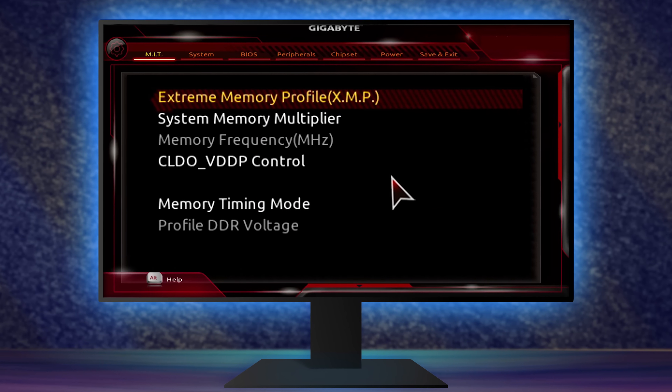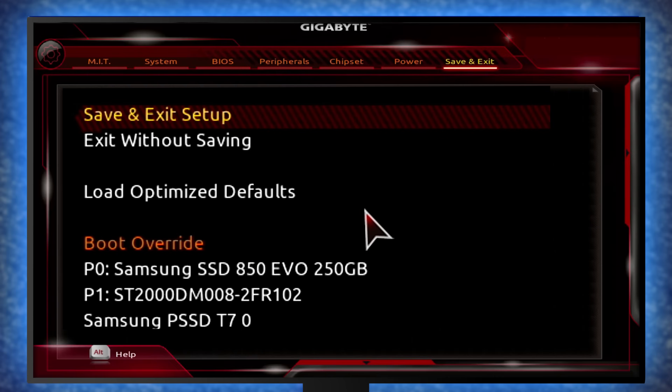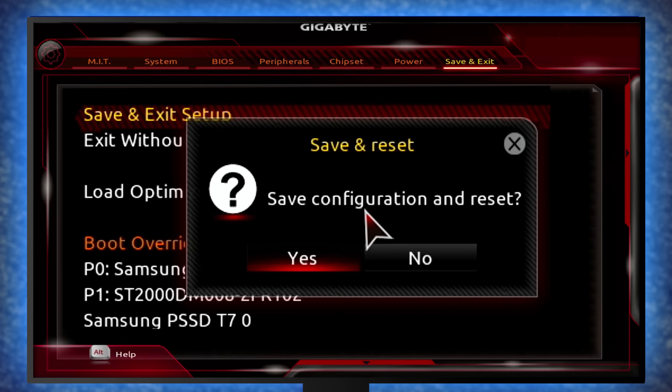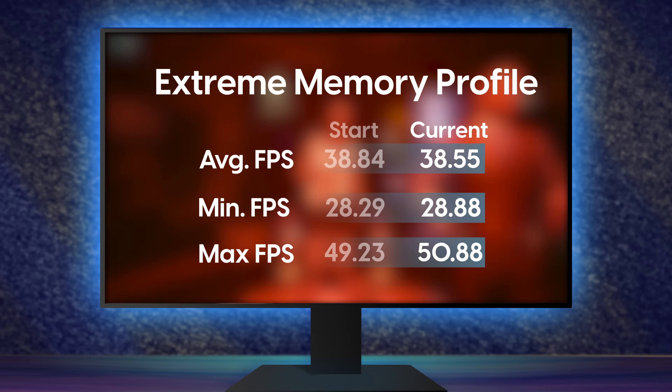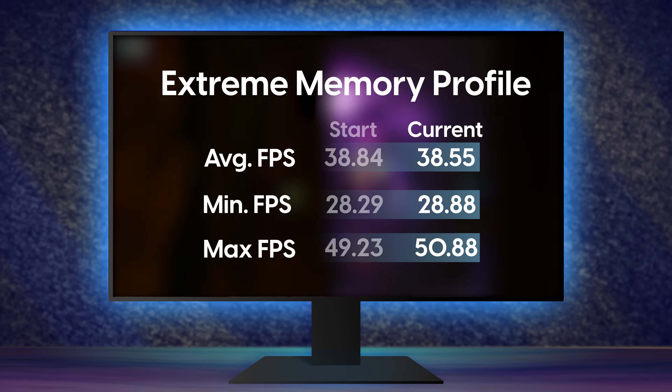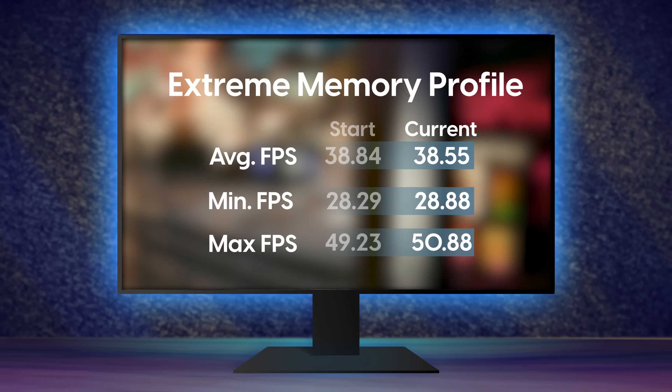Select XMP and go to Profile 1. This profile is already included on your modules and is what you need to hit the rated speed of your memory. Save your settings and exit the BIOS. Back in Windows, I re-ran the Cyberpunk benchmark and got the exact same frame rate. This illustrates an important point: XMP doesn't apply in every game — some games benefit more, while others don't benefit at all. Still, it's really important to turn on XMP so you don't accidentally leave extra performance on the table.